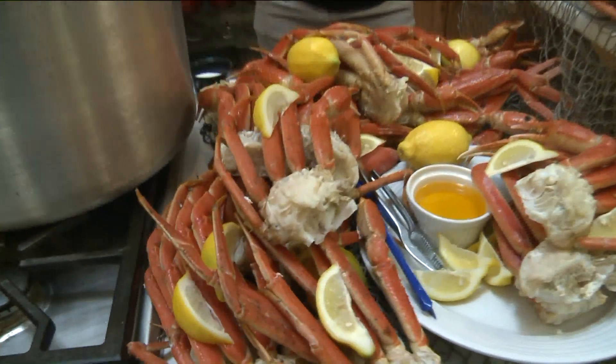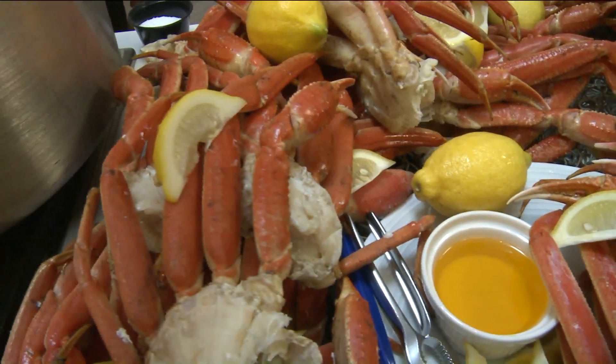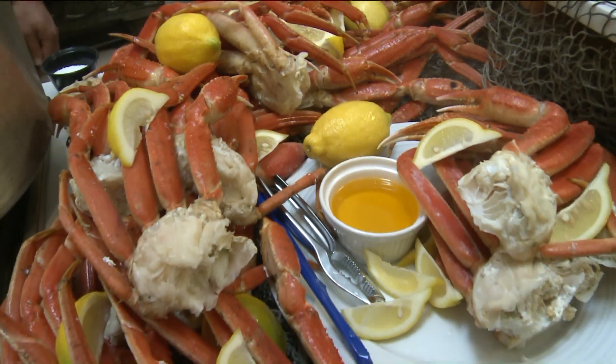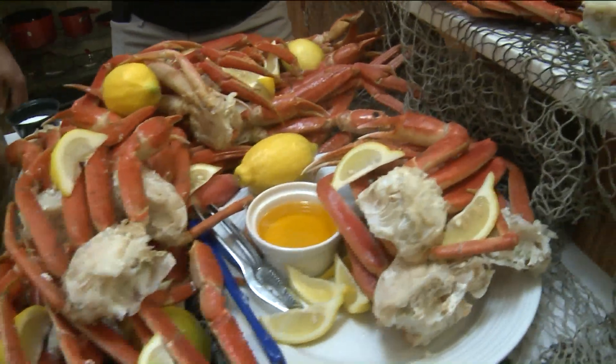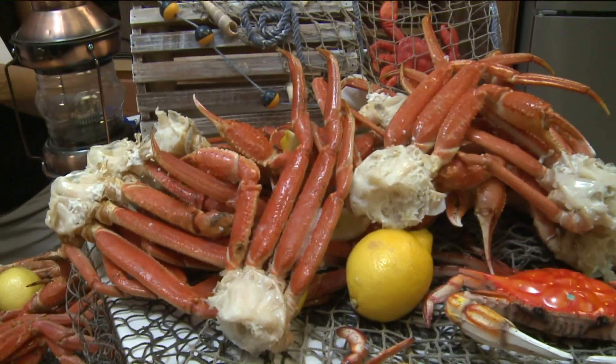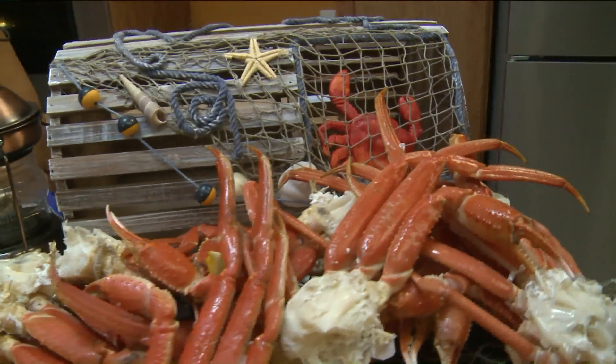So the crab legs — where do you guys get them from? A lot of people want to know where their food is coming from, and it's also a really cool conversation piece at the dinner table. They're all Alaskan snow crab legs. Our purveyors here in St. Louis really hook us up — Fortune, Bob's Seafood. You can go to any of those places and pick them up and enjoy them yourself at home.